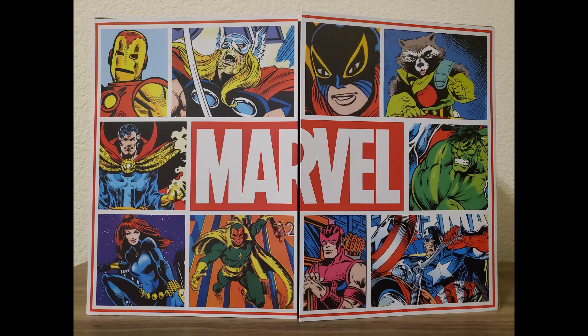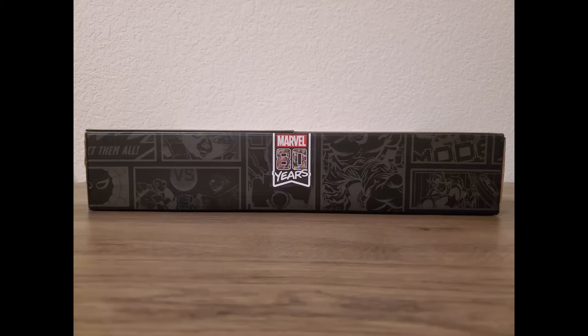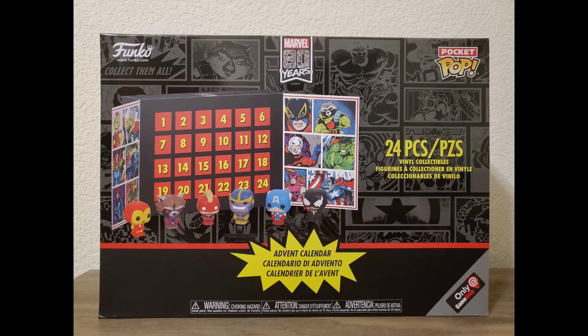Just in closing, here we have some more pictures of the outside and the inside of this Marvel 80 Years Funko Pop advent calendar box. I've really enjoyed opening it so far and look forward to tomorrow's video.